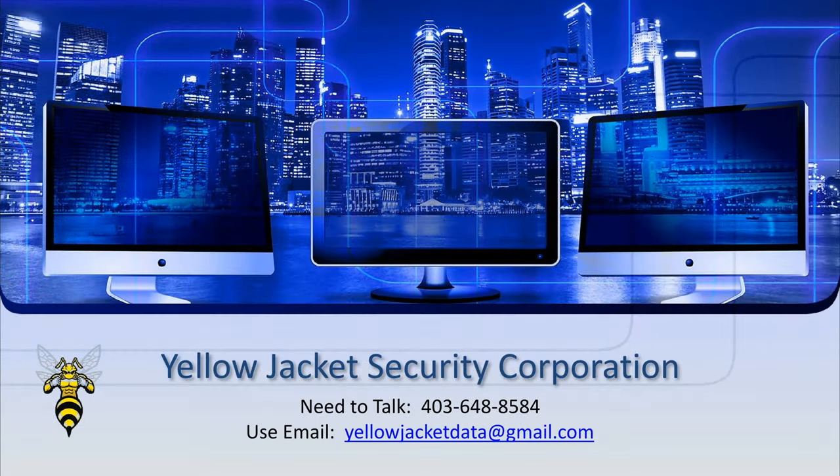If you find this of interest and want to partner or purchase this technology, call us. Otherwise, thank you for watching.